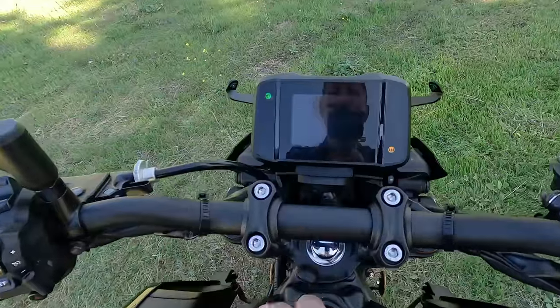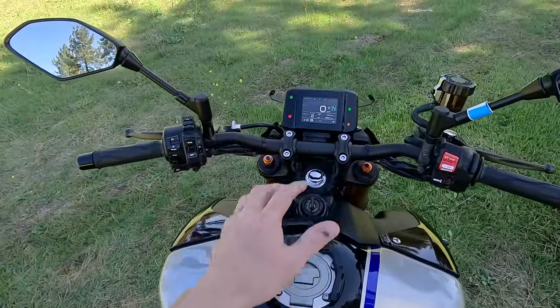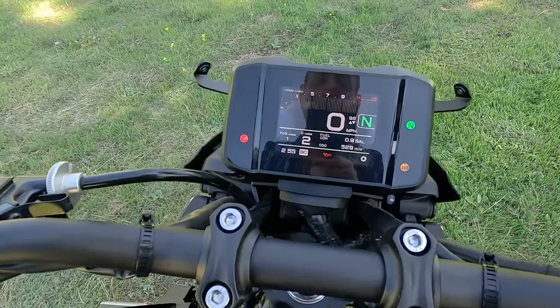The TFT display is kind of small — I wish it were a bit larger. You do get used to it and it's not a big problem, but I do wish it were bigger.